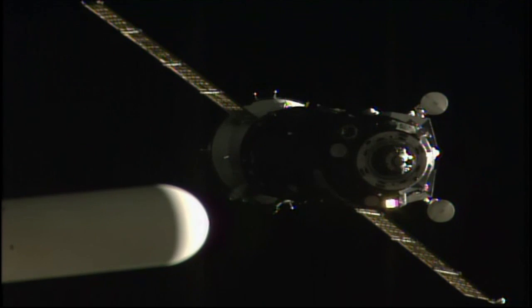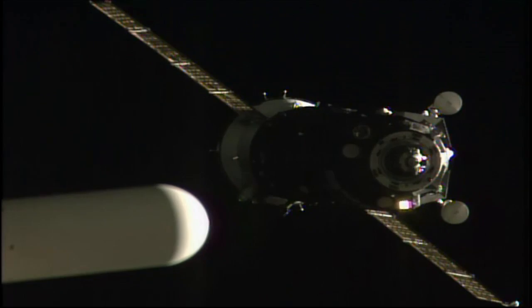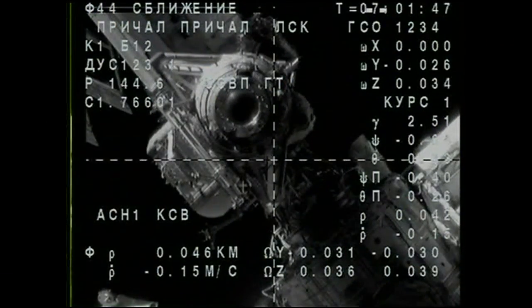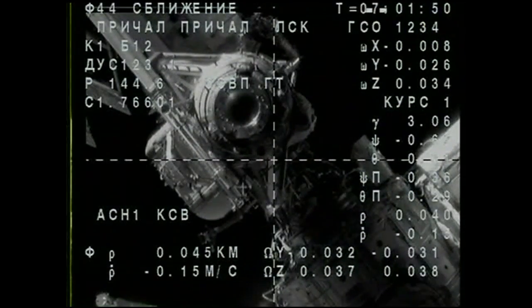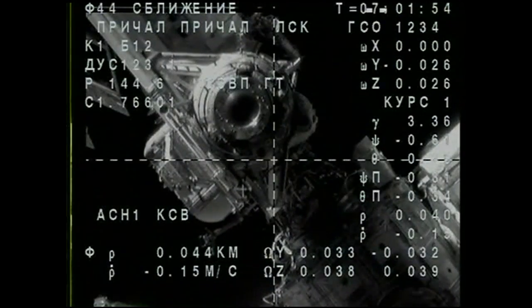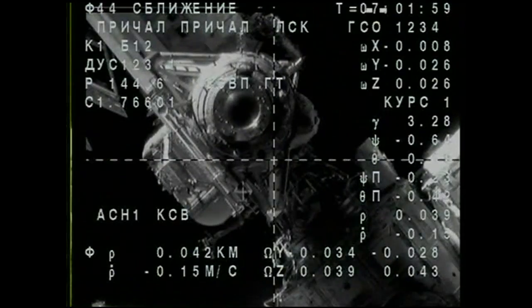Range is 0.48, range rate is 0.21. The crosshairs are aligned. And we have the SSVP docking and internal transfer system LED illuminated. The SSVP docking mechanism is primed.